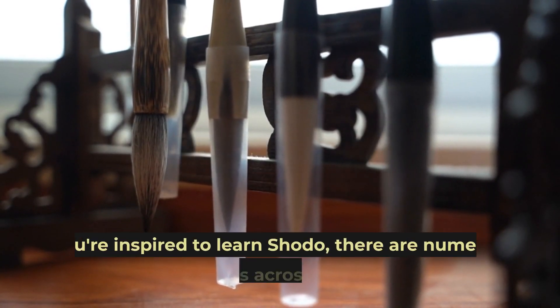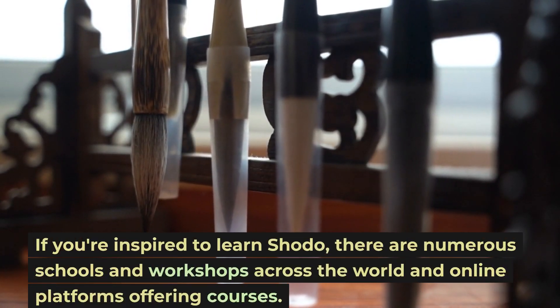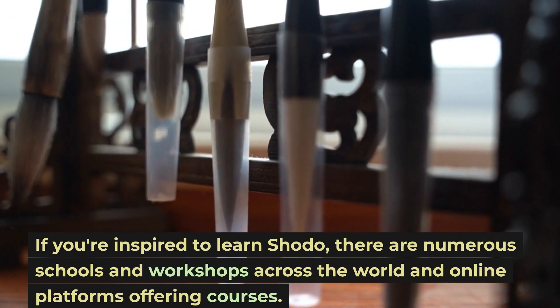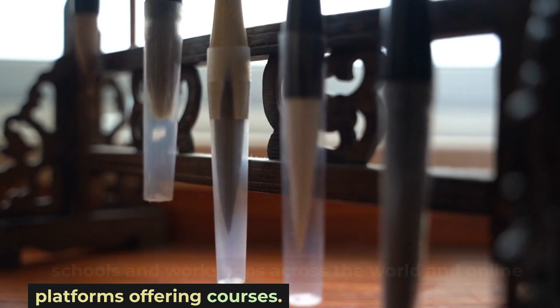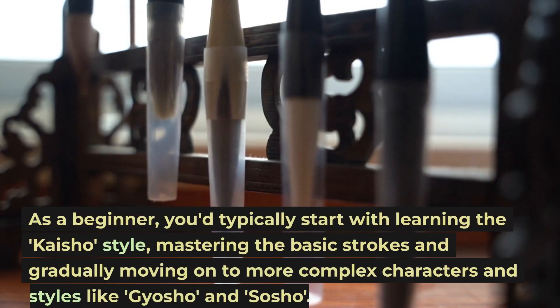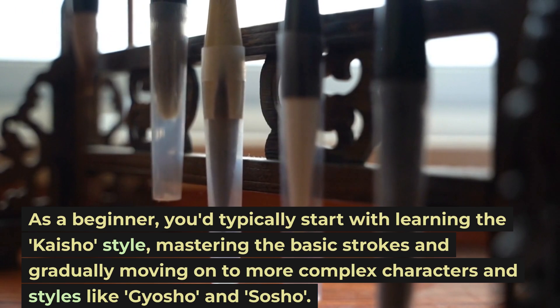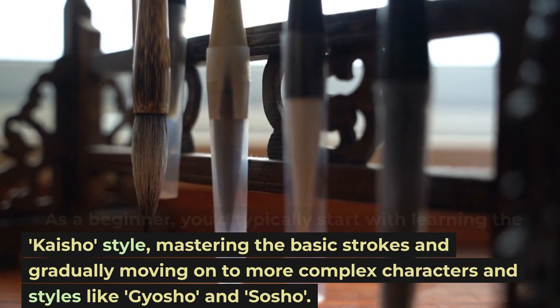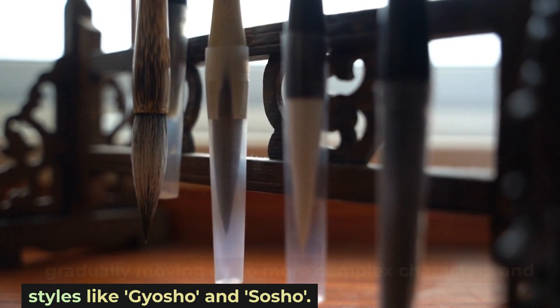If you're inspired to learn Shoto, there are numerous schools and workshops across the world and online platforms offering courses. As a beginner, you'd typically start with learning the Kaisho style, mastering the basic strokes and gradually moving on to more complex characters and styles like Gyosho and Sashō.